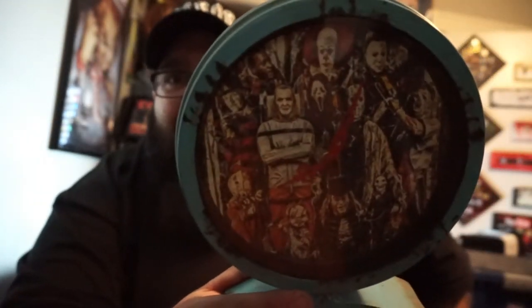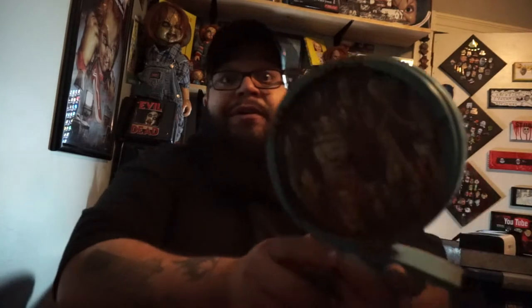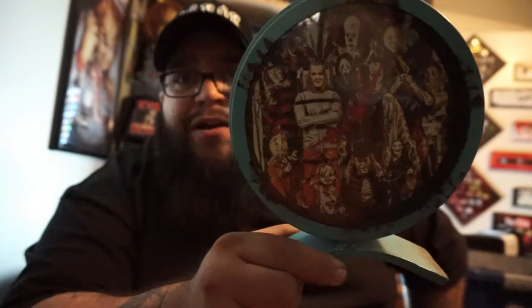Check out this clock — it's got everybody in there. Name somebody and I bet he's in there. It's got Tony Todd, Pennywise, Michael Myers, Leatherface, Ghostface, Freddy, Hannibal Lecter, Jason Voorhees, Billy the Puppet, the Leprechaun, Chucky, Sam — it's got everybody that we love. All our favorite horror characters, and it's a working clock with a fantastic piece of art.